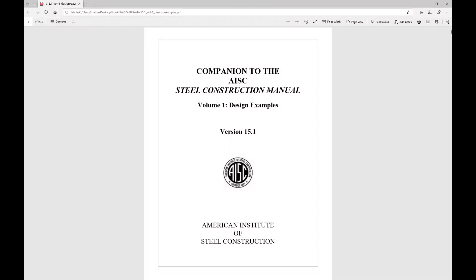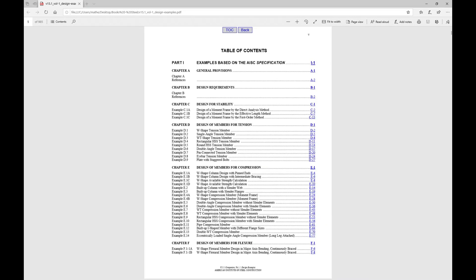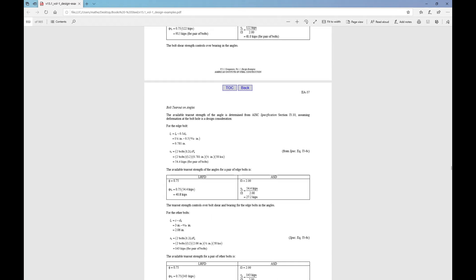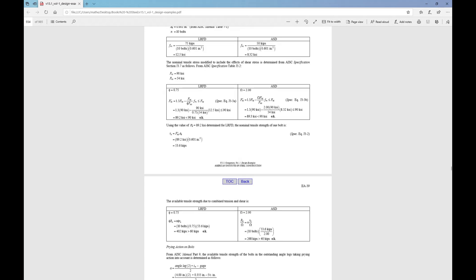I also want to mention the AISC Steel Construction Manual Design Examples. This is a free document that you can find by just Googling 'AISC design examples.' This document is very helpful because even though the construction manual gives you a lot of design tables, this document shows you a lot of calculations. They go into both LRFD and ASD, so it's a really good resource when you need to get into the numbers and calculations in more depth than just going through the AISC manual.